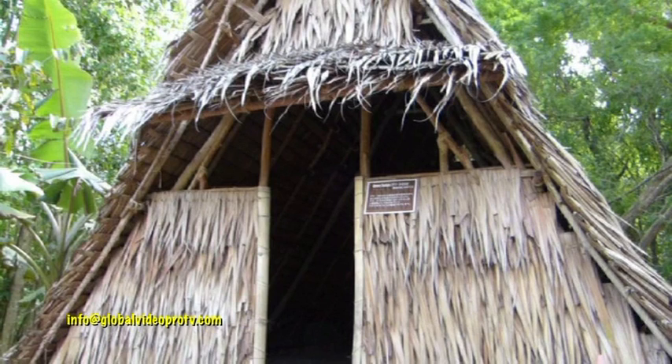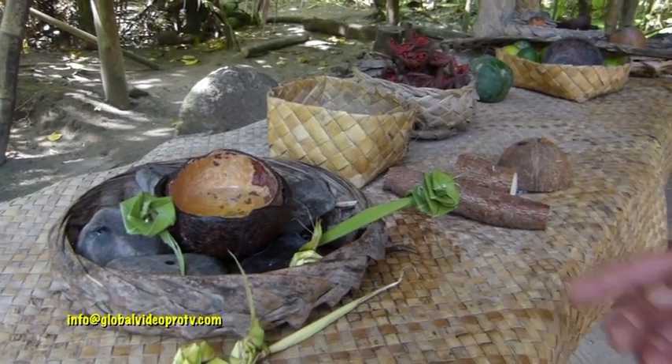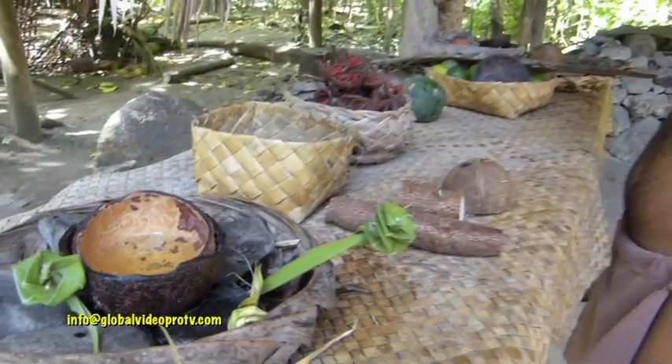Right behind me you see the Gumatautau. This is a typical village house for a family of five. Over to your right, this is the kitchen. As you can see here, this is the coconut oil. We make coconut oil out of fresh coconut milk that we grate here.